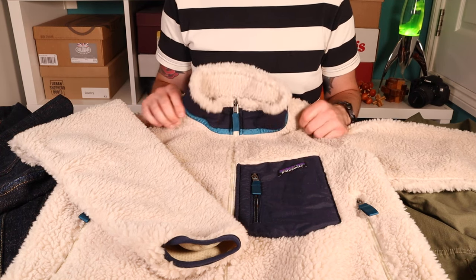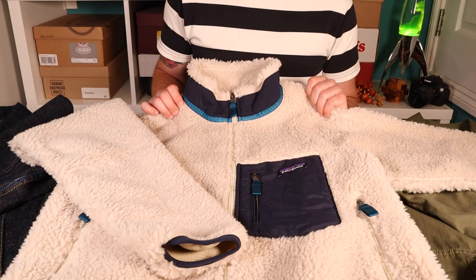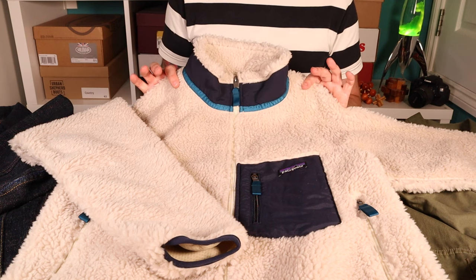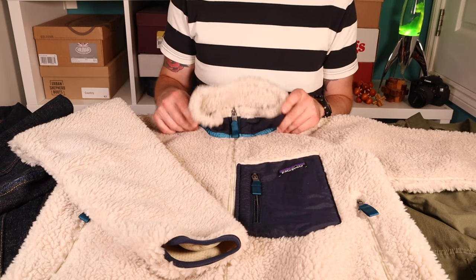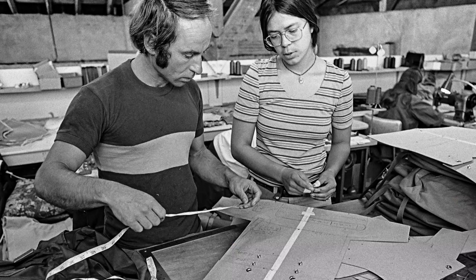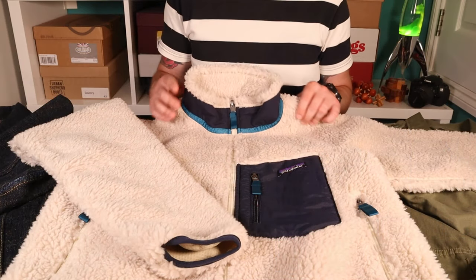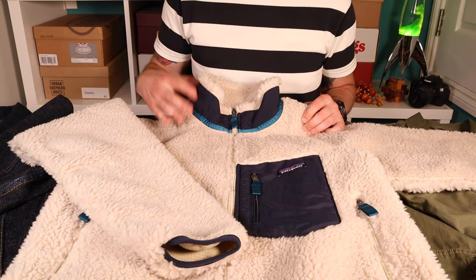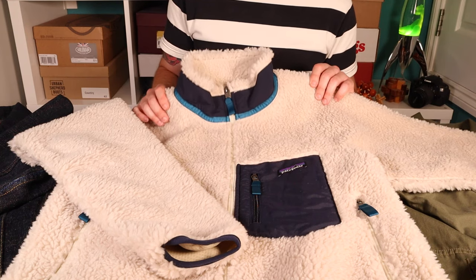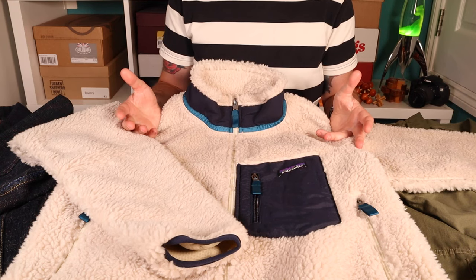If you know anything about Patagonia, a few things stand out. They are one of the main original innovators in outdoor clothing, and they're wonderfully sustainable and really think about how they do business and the planet. In terms of history, Patagonia are arguably one of the first makers of fleece — they brought out their first fleeces in the early 70s, looking to help hikers and mountaineers swap out their woollen jumpers for something more robust, lower profile, high performance, and easily laundered.